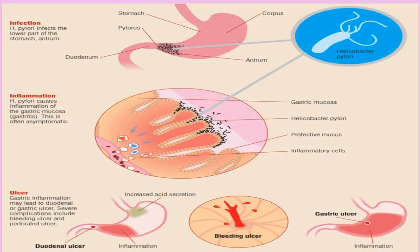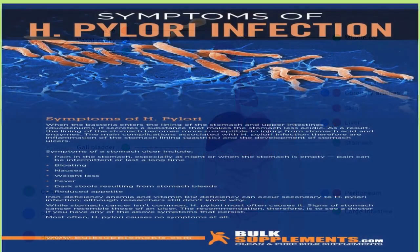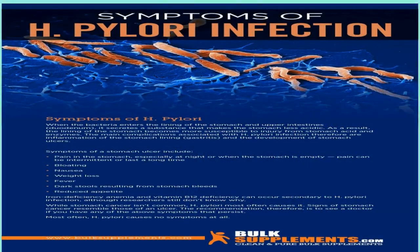The physical exam may include checking your belly for swelling, tenderness, or pain. There are several tests your doctor can use to find out if you are infected with H. pylori, including stool tests and the urea breath test.